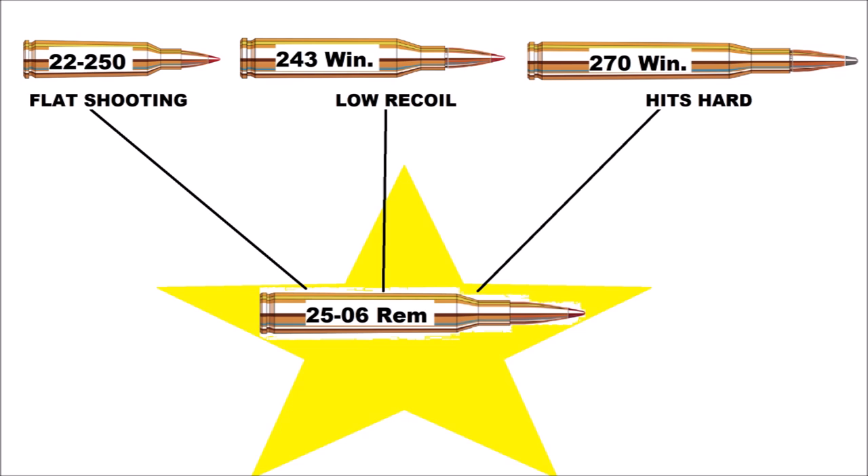Basically, the .25-06 shoots flat like a .22-250, recoils like a .243, and hits like a .270.